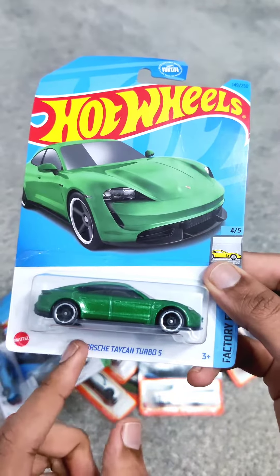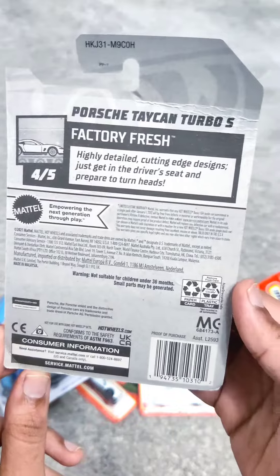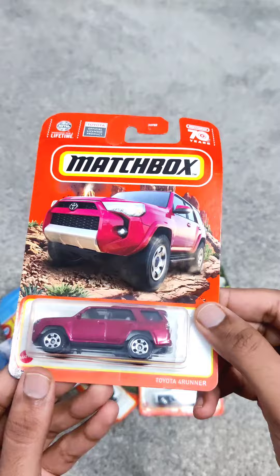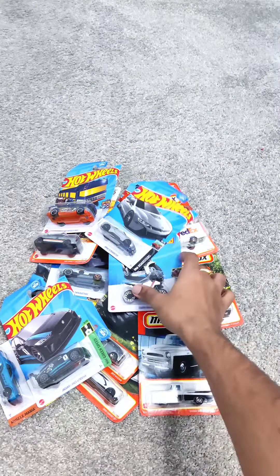Next we are moving on to the stunning Porsche Taycan Turbo S in the 2023 Hot Wheels edition. Next we have the iconic Toyota 4Runner SUV, which has won the hearts of adventure seekers and off-road enthusiasts.